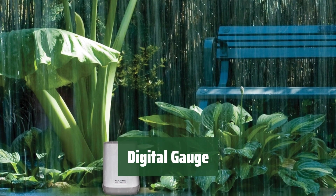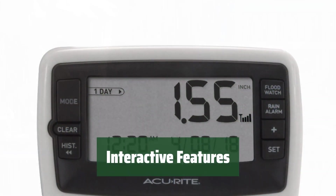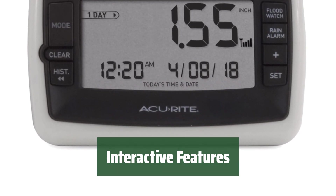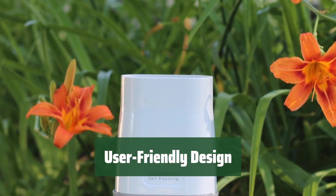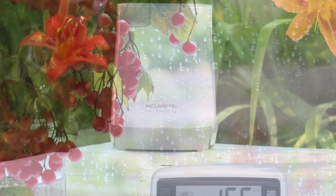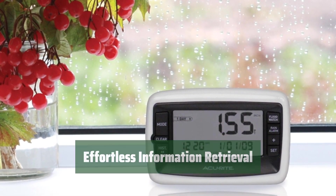Number 5. Get all the details you need at a glance without any hassle. Easily navigate through various functions and settings for a customized experience. No need to worry about constantly emptying — it takes care of that for you. Enjoy a seamless user experience with intuitive controls and easy-to-read displays. Access a wealth of information effortlessly, making your tasks easier and more efficient.